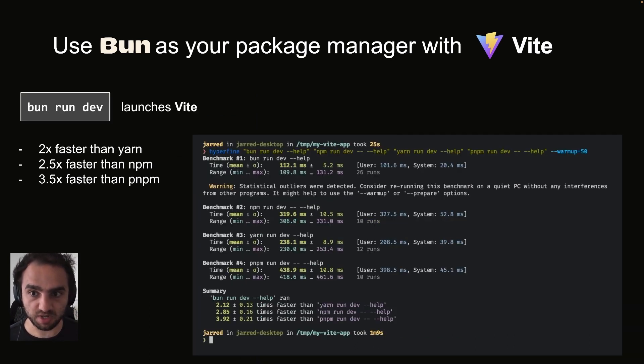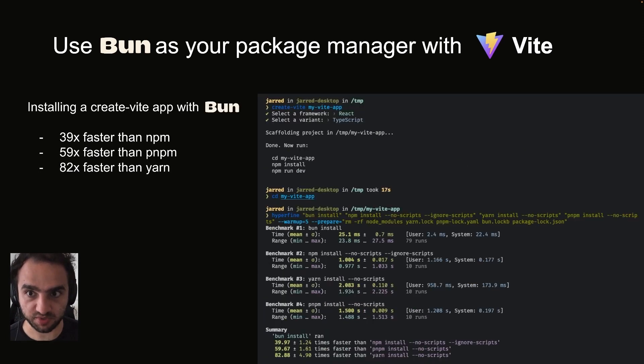You can also use Bun to run package.json scripts. Bun run dev launches Vite two times faster than Yarn, two and a half times faster than NPM, and three and a half times faster than PNPM. That's the current state of using Bun as your package manager with Vite.